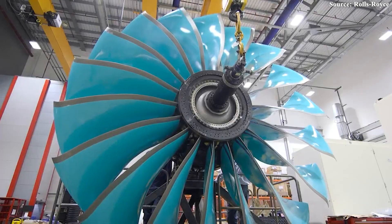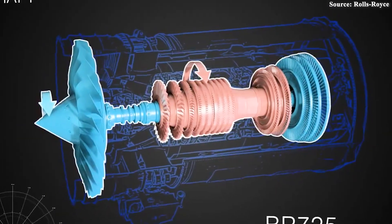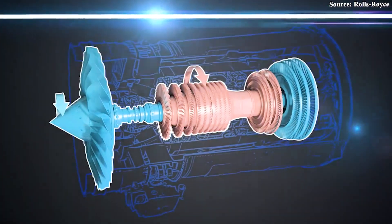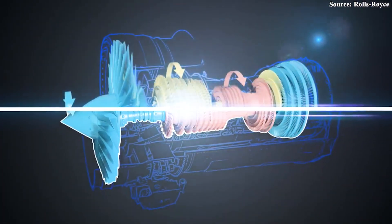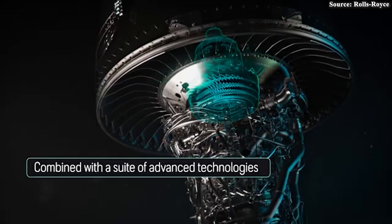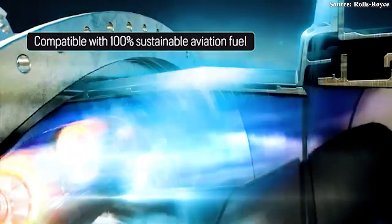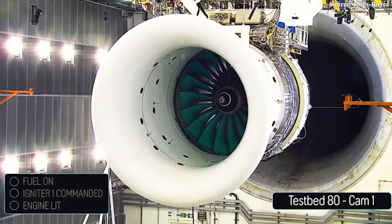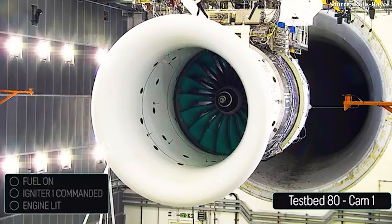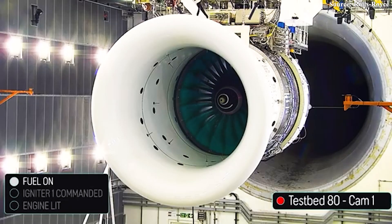Put it all together, and the numbers speak volumes: a remarkable 25% improvement in fuel efficiency over earlier Trent models. That means drastically reduced fuel burn, lower emissions, and a giant leap forward on aviation's path to net zero. Building on this foundation, Rolls-Royce's Ultrafan engine takes things even further, introducing revolutionary changes — particularly with its geared architecture — significantly reducing noise and enhancing overall efficiency.